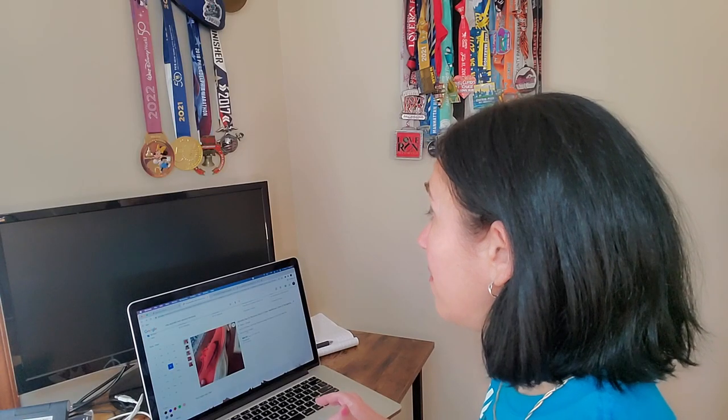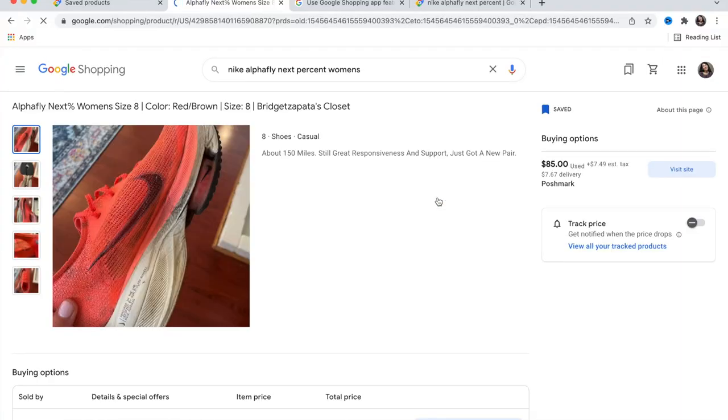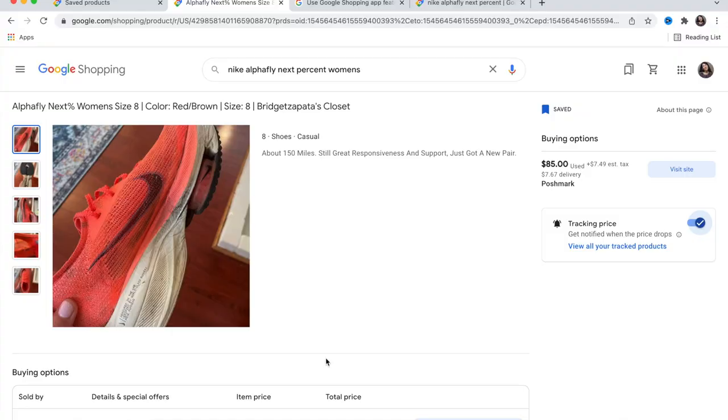Click on 'View Product Details' right on that link, and you'll be taken to the product's web page where you can track the price. You'll get a price drop alert for these specific shoes when they drop on that website.